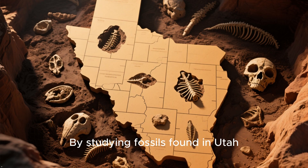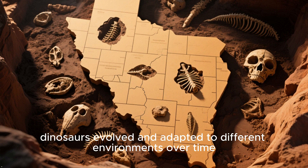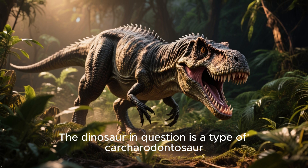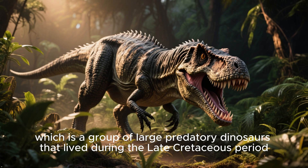By studying fossils found in Utah, scientists hope to gain a better understanding of how dinosaurs evolved and adapted to different environments over time. The dinosaur in question is a type of Carcharodontor, which is a group of large predatory dinosaurs that lived during the late Cretaceous period.